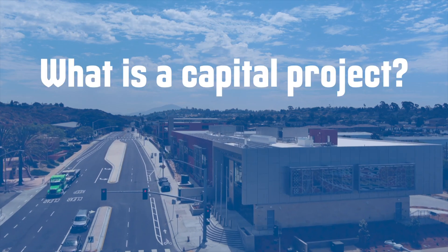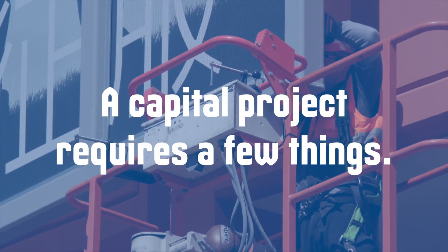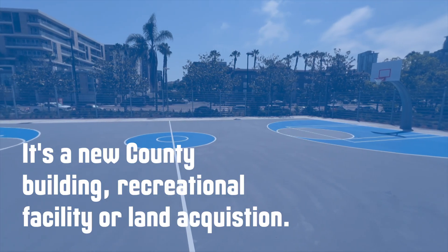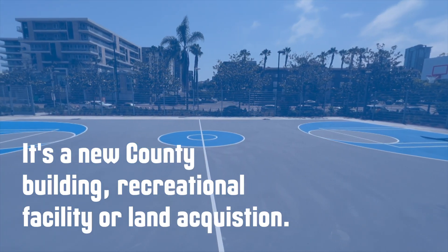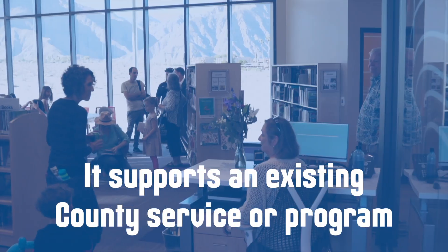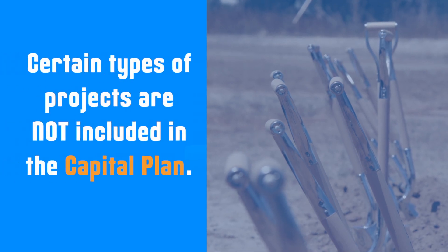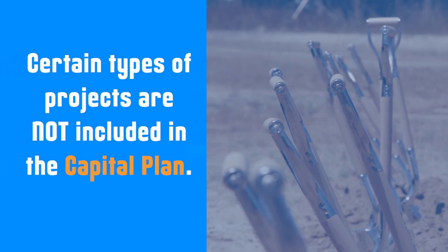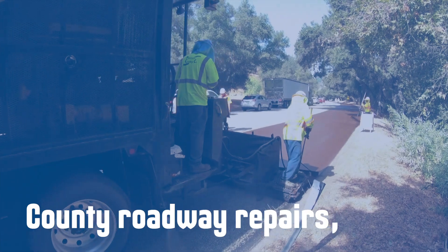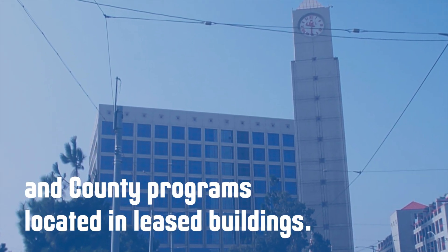What is a capital project? A capital project requires a few things. It's a new county building, recreational facility, or land acquisition. It supports an existing county service or program run by a county department. Certain types of projects are not included in the capital plan: affordable housing, county roadway repairs, and county programs located in leased buildings.